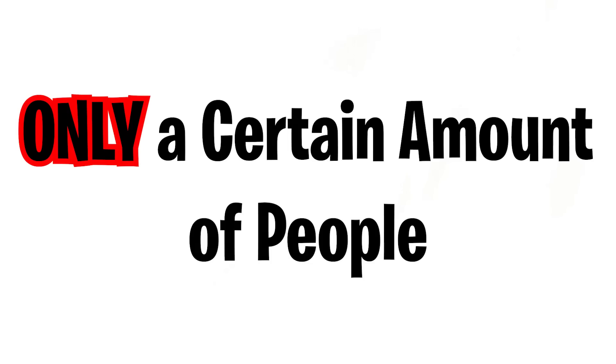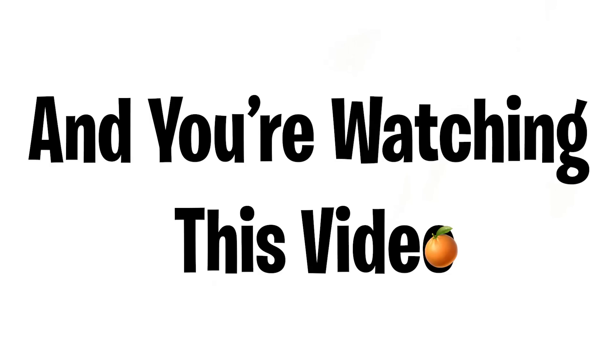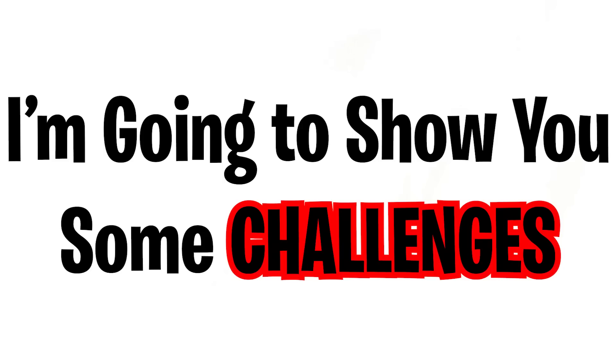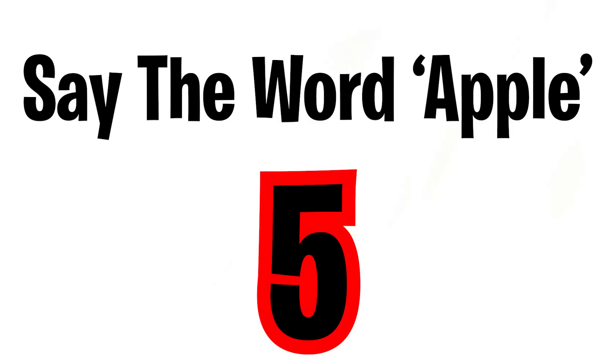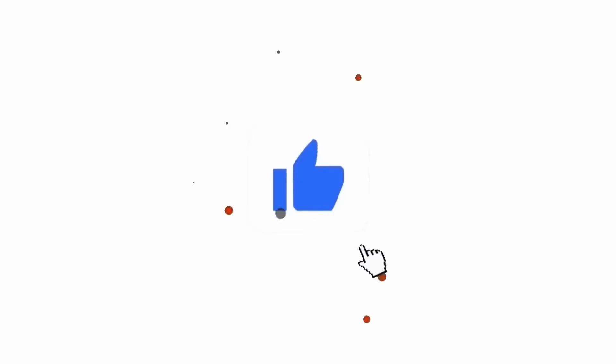Only a certain amount of people can watch this video, so if you're watching right now you are very lucky. I'm going to show you some challenges you have to complete. Level one: say the word 'apple' five times in five seconds. Like the video if you did it. Now level two: find the auto emoji in this image.